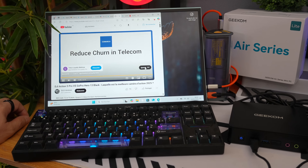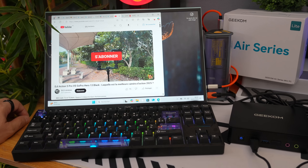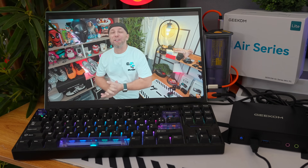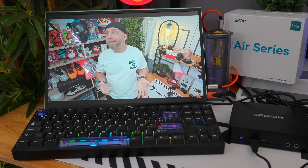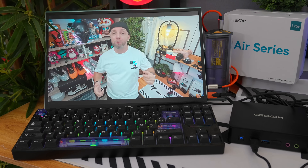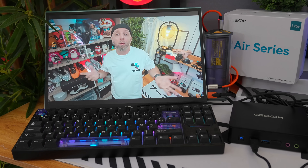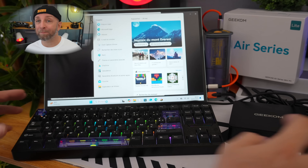Something I never thought about: many people use mini computers for retro gaming. For Sega, NES and similar systems, this computer is perfect. Some people say you only need a Raspberry Pi for that, but the more capable computer you have, the more you can do — and this one does it better than a cheaper device.